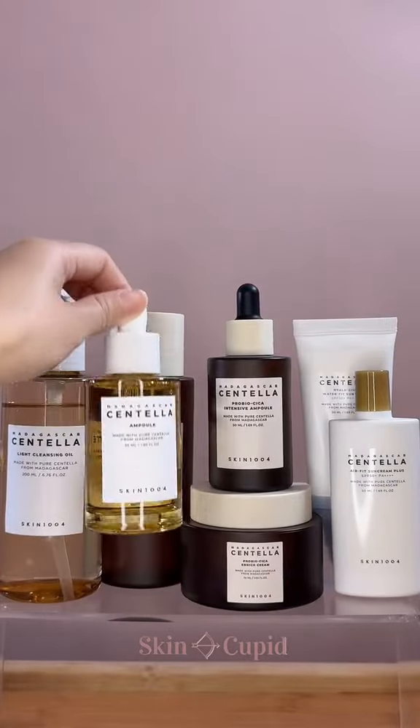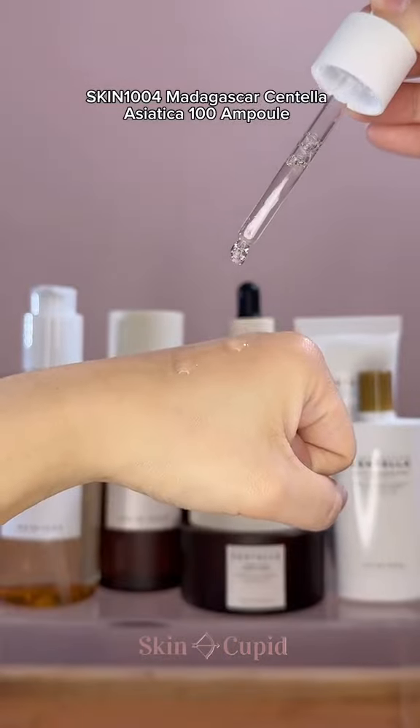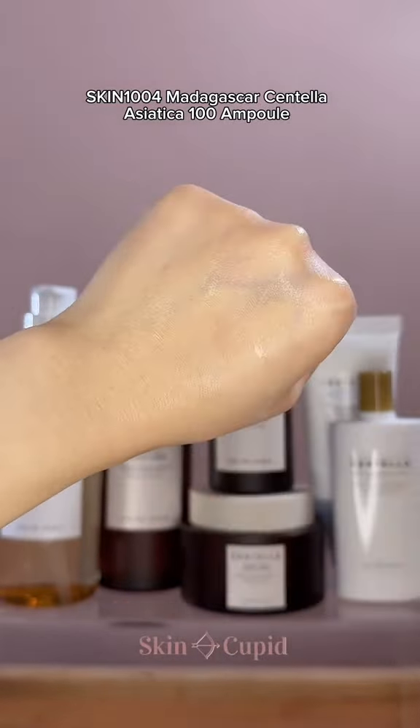Next, this ampoule is one of their most famous products, and it's made from 100% high-quality centella, which helps to strengthen the skin, boost collagen production, and soothe any irritations.